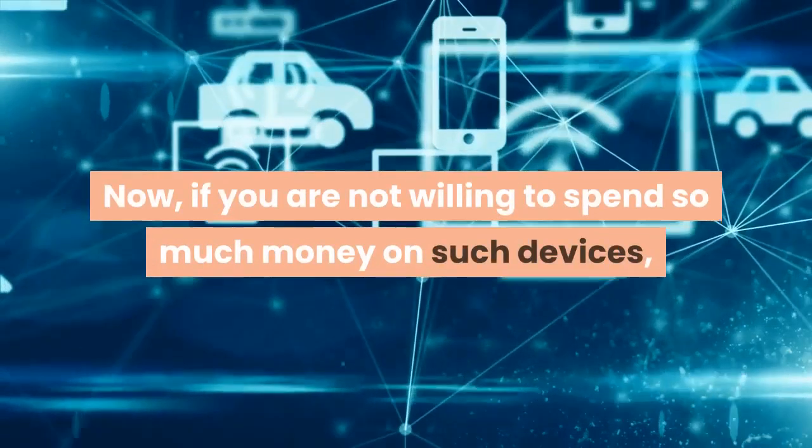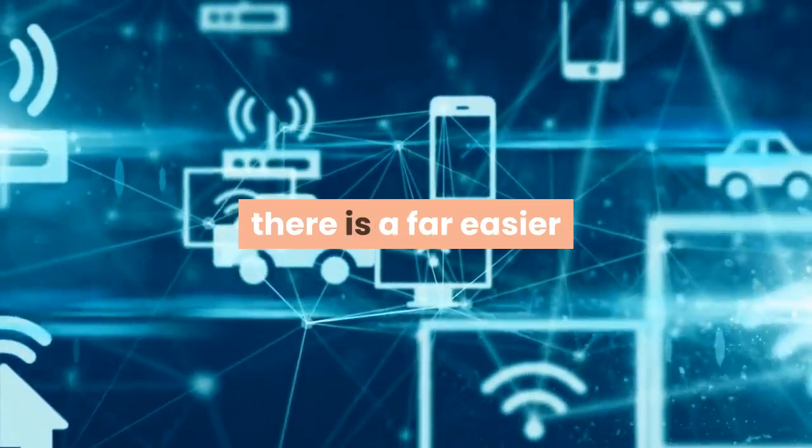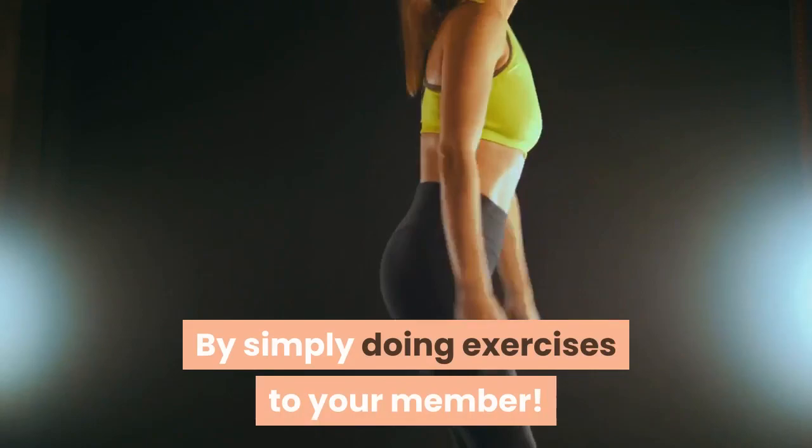Now, if you are not willing to spend so much money on such devices, there is a far easier and less costly way of going about increasing your manhood size. By simply doing exercises to your member.